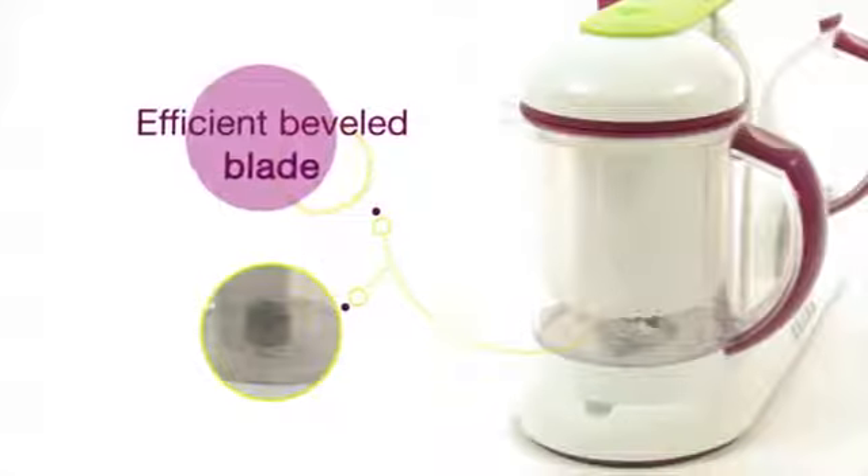Blending control ensures the proper food consistency, no matter which stage your baby is in.